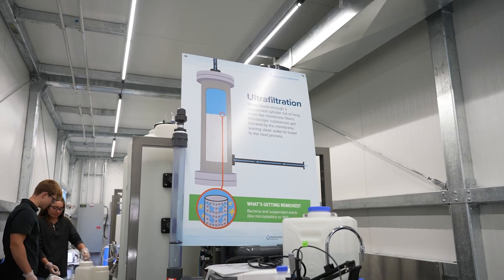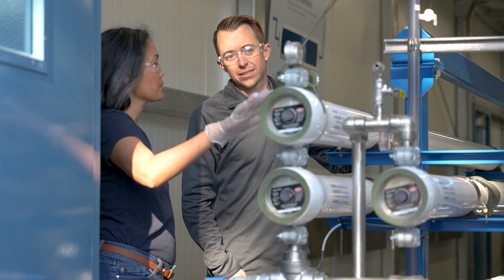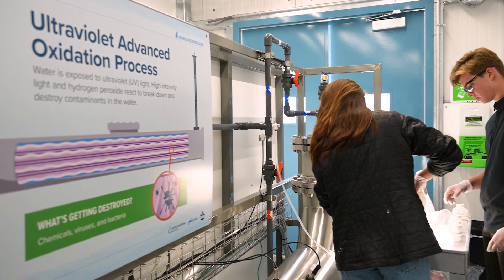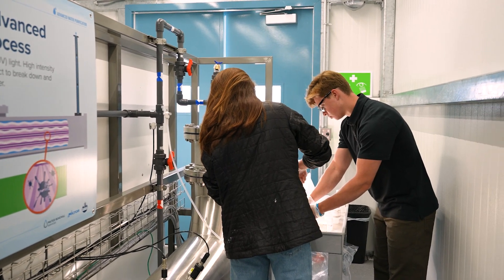The City of Boise's Advanced Water Treatment Pilot is housed in three separate enclosures. The first has ultrafiltration membranes, the second houses reverse osmosis membranes, and the third houses our ultraviolet, or UV, advanced oxidation process.